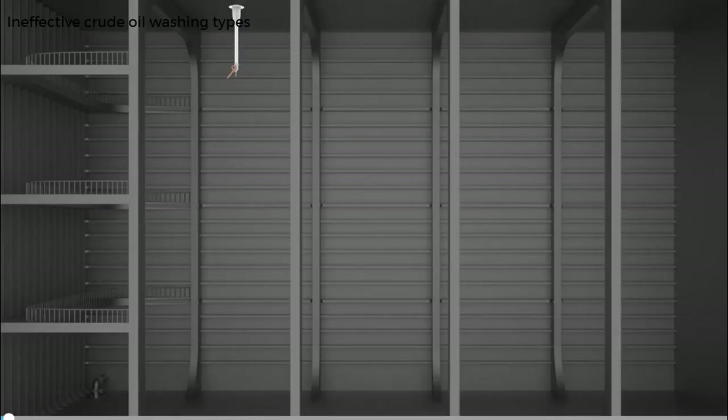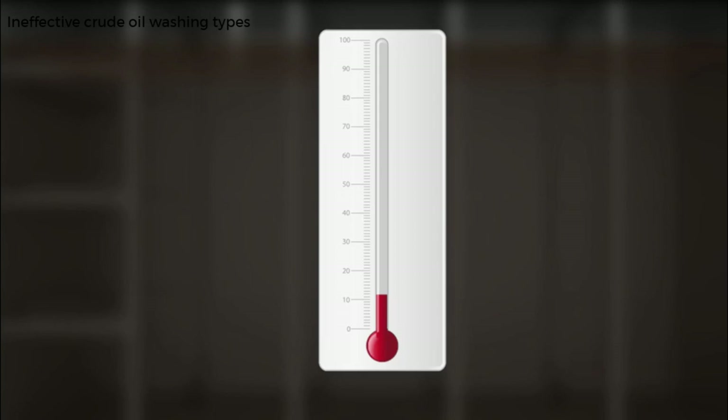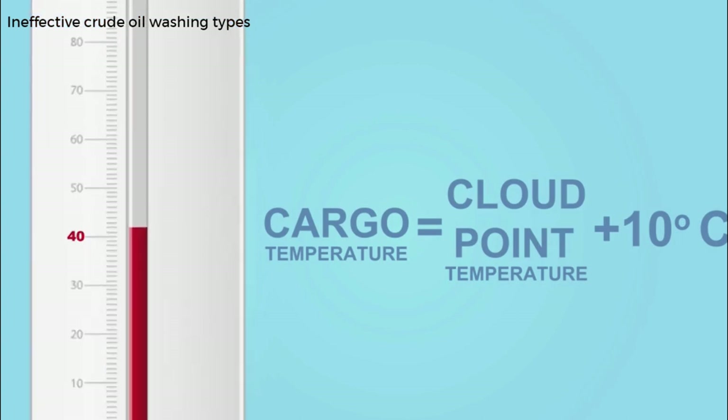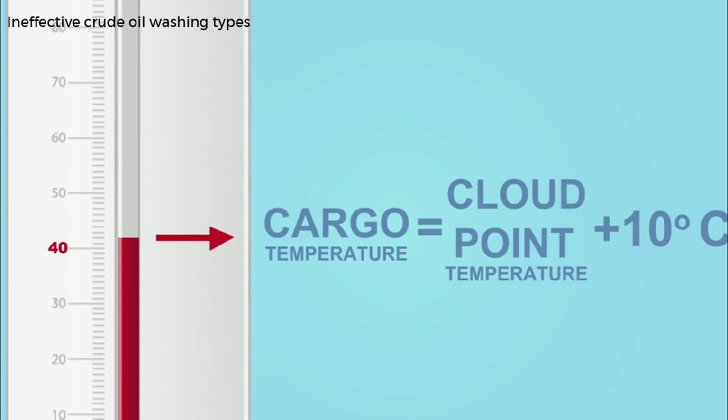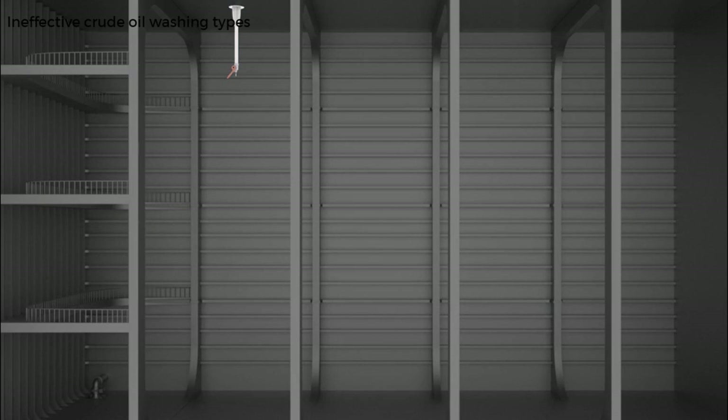There are certain conditions where crude oil washing may be counterproductive. Crudes with high paraffinic wax content may have limited effectiveness if the temperature is not high enough. Crude oil of this type must be carried and maintained at a temperature of at least 10 degrees Celsius above its cloud point temperature. If used as a crude oil washing media from a slop tank, the temperature should be maintained at 10 degrees Celsius above the average cargo temperature or 20 degrees Celsius above the cloud point of the cargo. It is extremely important that specific heating instructions from the charterer are strictly followed to avoid claims for shortage of outturn due to paraffinic sludge deposition.